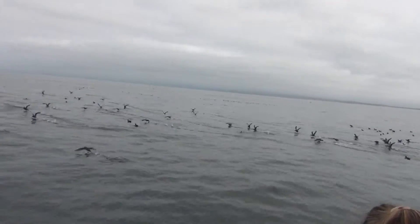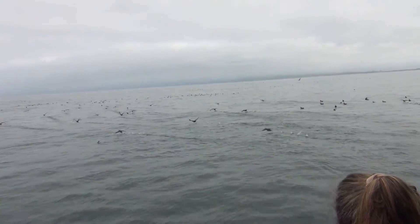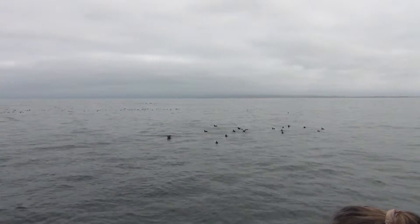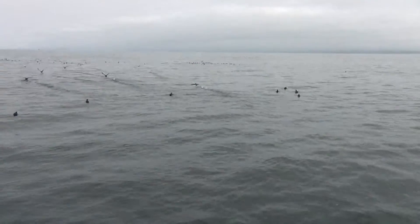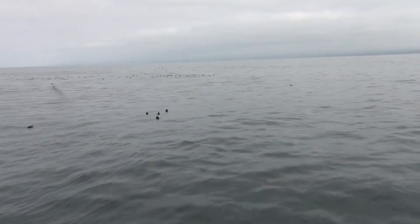These birds that are taking off towards our left side are the sooty shearwaters. The sooty shearwaters are another really amazing seabird. They actually make a 40,000-mile migration every single year in a giant hourglass shape across the northern and southern hemisphere of the Pacific Ocean.